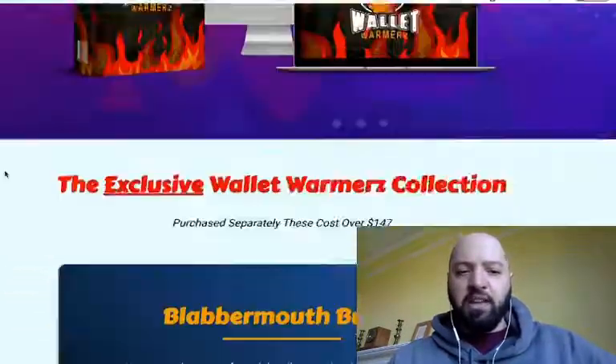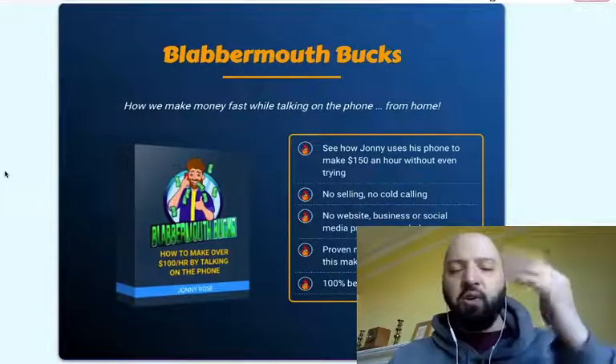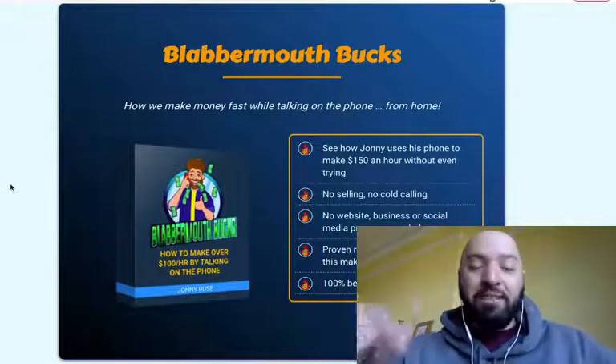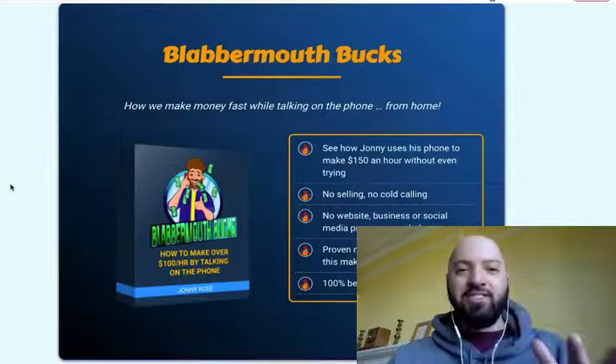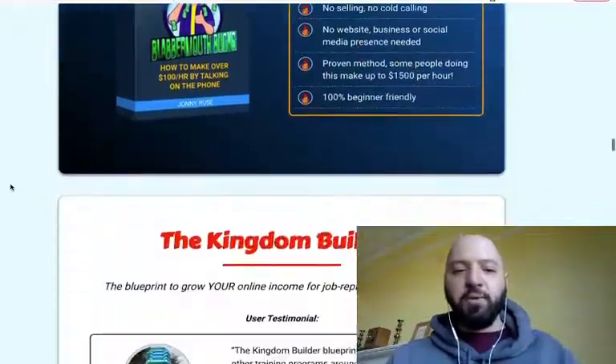If you pick up Life Cloud today, here's what you're going to get from me. Product number one: Blabbermouth Bucks. That's where I teach you how you can make up to $100 an hour — in fact some of my customers are making $1,500 an hour — just by speaking on the phone. Really exciting, and you'll get this for free if you pick up Life Cloud through the link below.